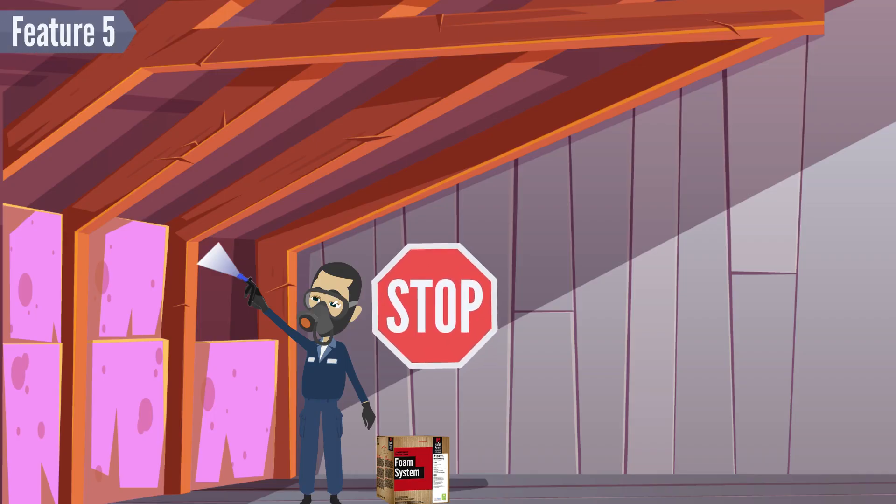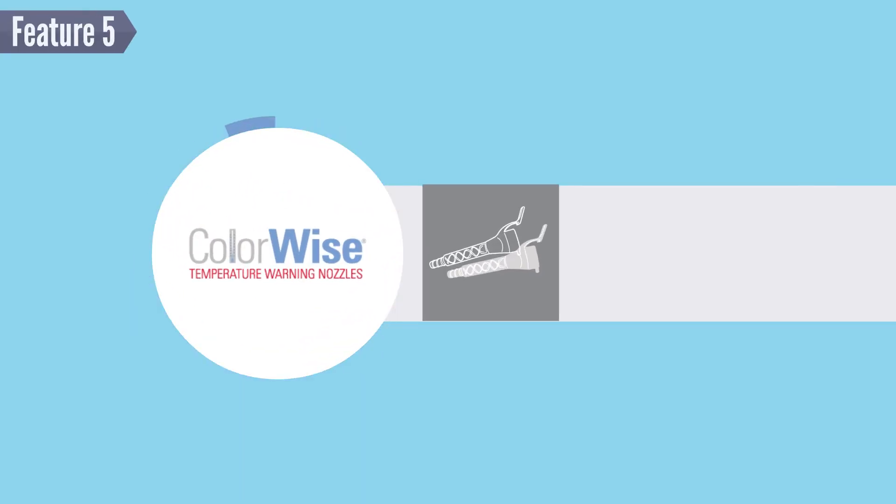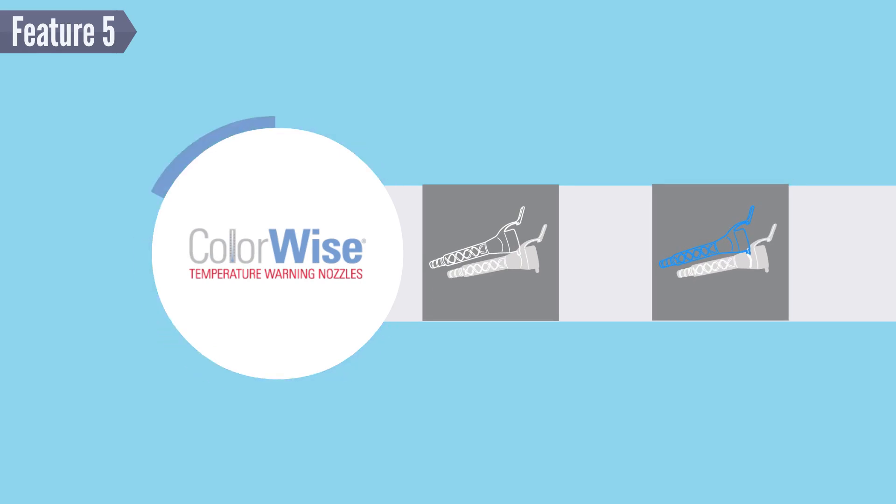For Feature 5: when the nozzle turns blue, stop your crew. Every HandyFoam product comes with our patented ColorWise nozzle, so you can ensure your foam is the right temperature while spraying and maintain high quality foam.